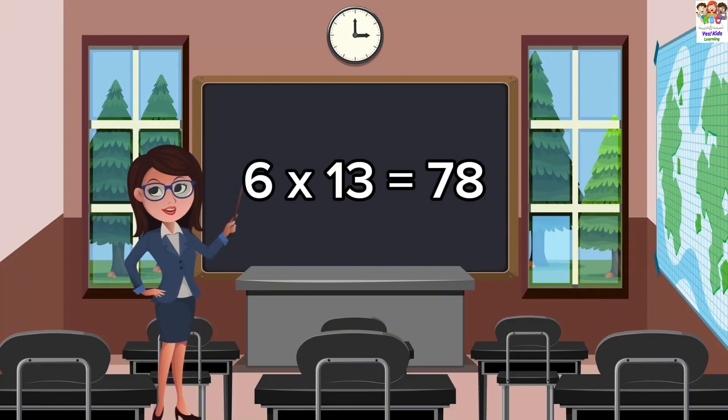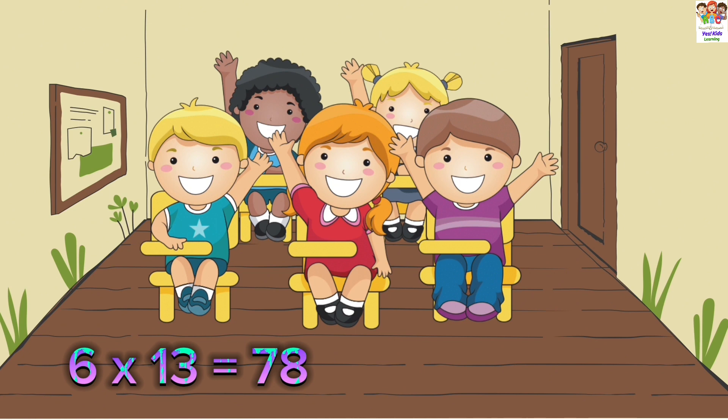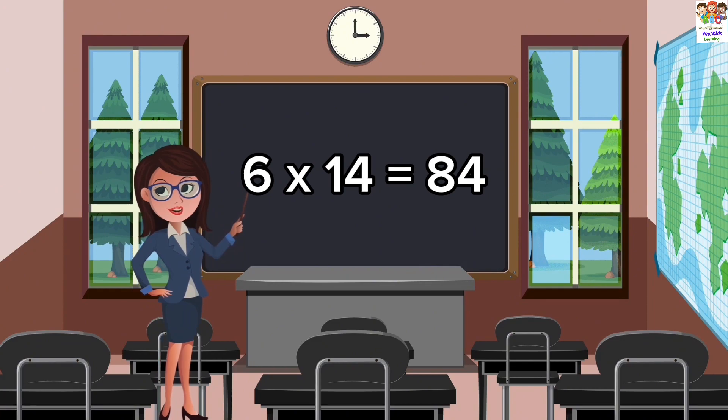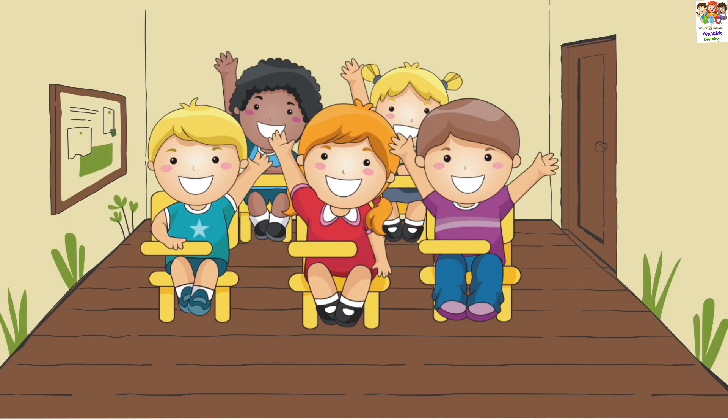6 thirteens are 78. 6 fourteens are 84. 6 fourteens are 84. 6 fourteens are 84.